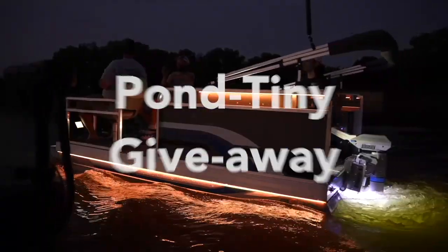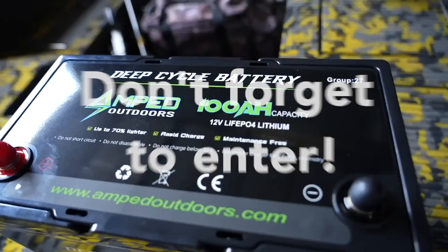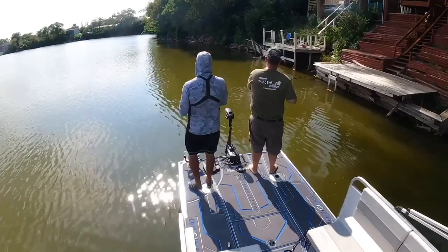Hey guys, I'm wondering why more people have not registered to get this boat. Do you guys not want a free boat? This is not a scam, this is not clickbait. This boat will go to somebody, so register before January 2023 when we go to call a giveaway winner. Link is in the description.